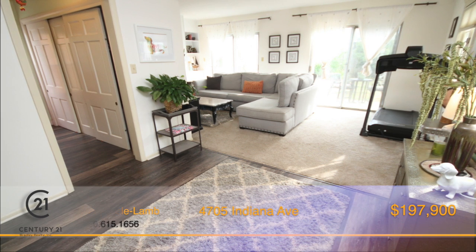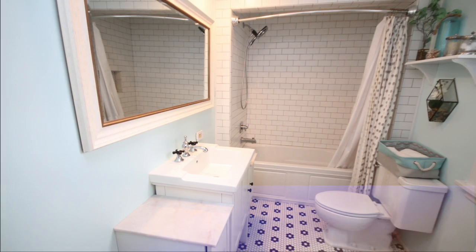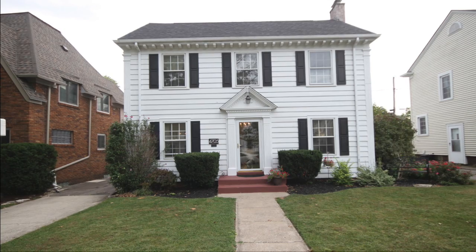There are both private and public schools within walking distance. This home is filled with lots of charm and character — a must-see. Call Tracy Hale Lamb today.